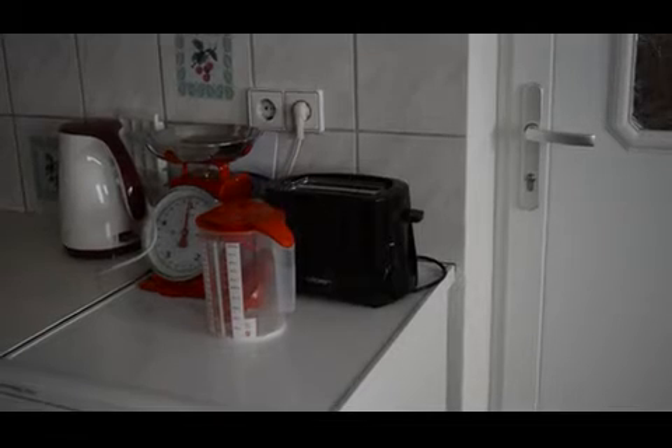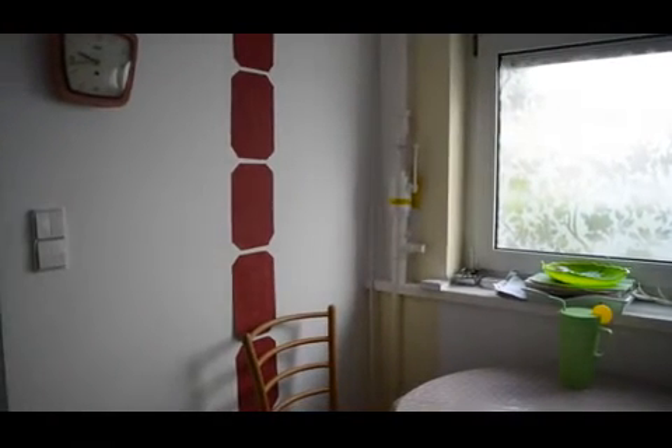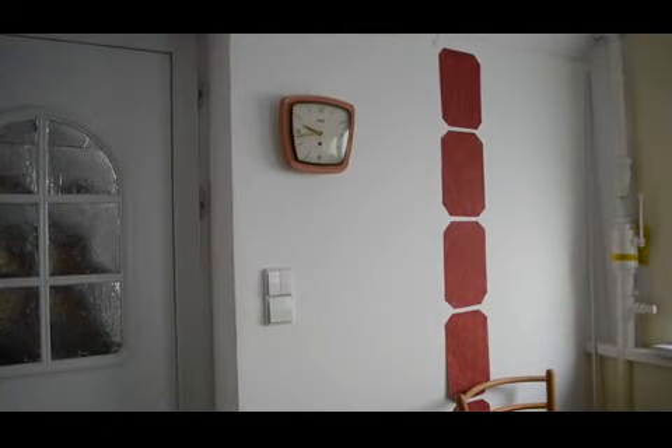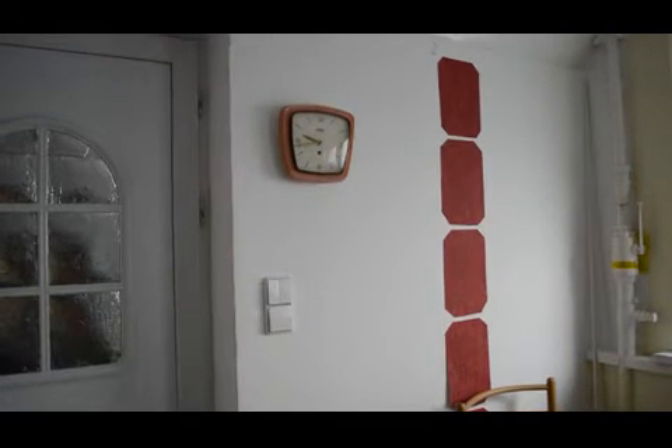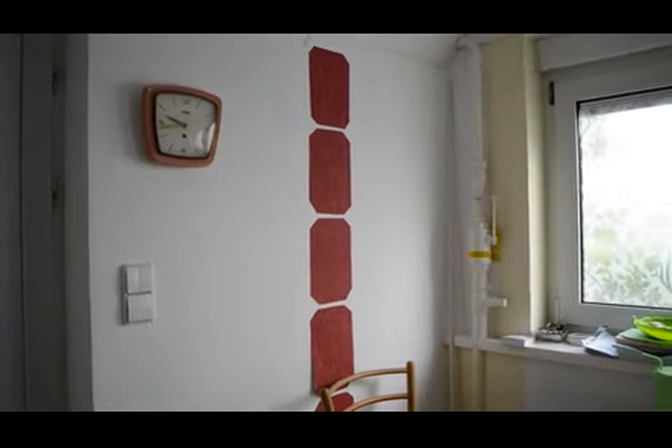Let's go over to my dining area. My dining area is just right off my front door and it's all in the same room. First I have my 1950s clock, which I love although it doesn't work yet because I don't have the key to wind it. The decoration on the wall is from the people who used to live here before me, but I really like it so I kept it.